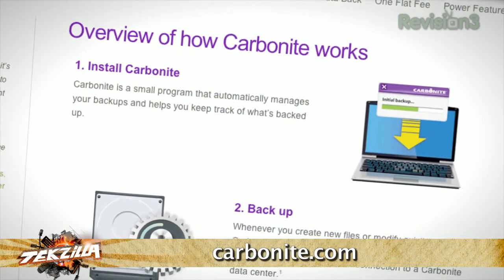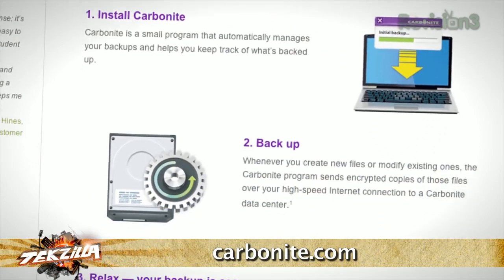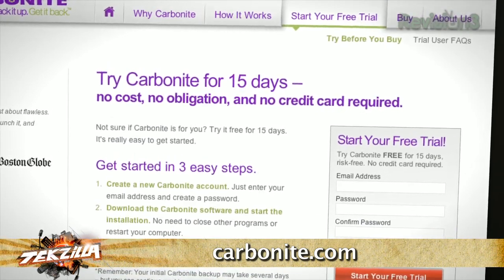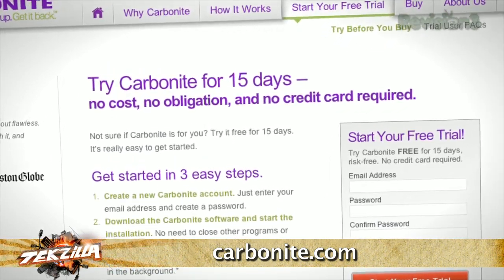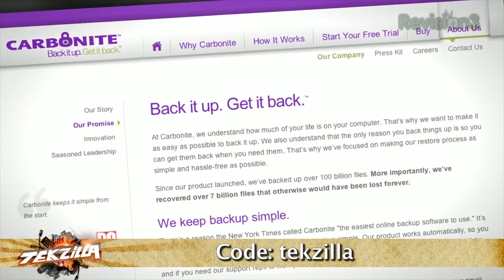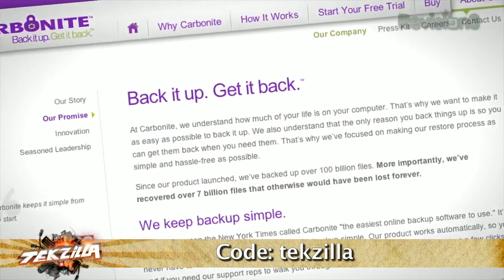Whether you have one or two computers at home or several computers at your small business, Carbonite is the better backup plan. Over one million customers trust Carbonite to protect their home and small business computer files, with plans starting at just $59 a year. Start your free trial at Carbonite.com with the offer code TEXILLA, and you'll get two bonus months if you decide to buy.